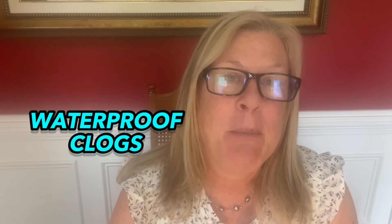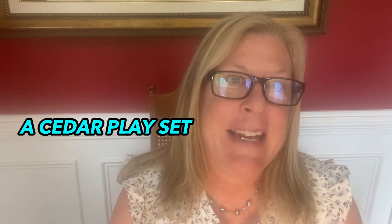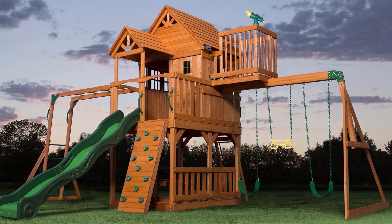Number 31 is waterproof clogs — like crocs or waterproof clogs. If you're working in your yard and you don't want to get your feet wet, it's either boots or waterproof clogs. Number 32 is a cedar play set with swings, a climbing wall, a slide, sandbox, and a picnic table — really fun for the backyard.